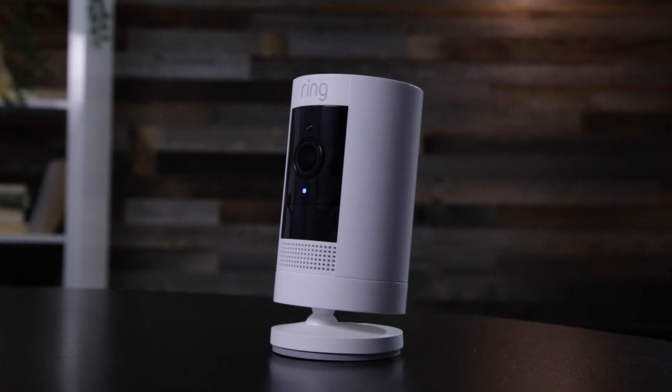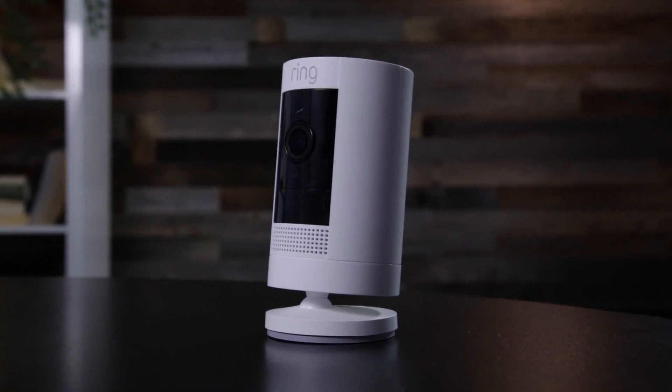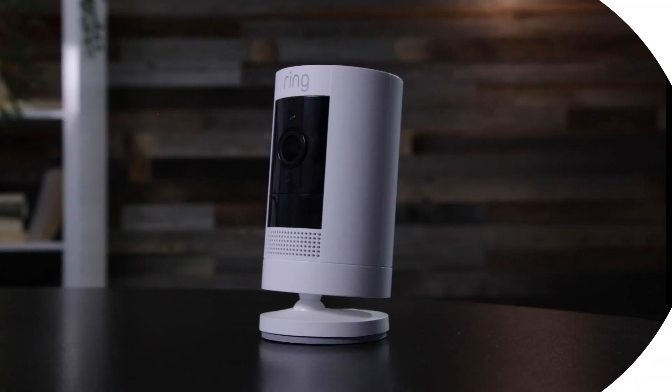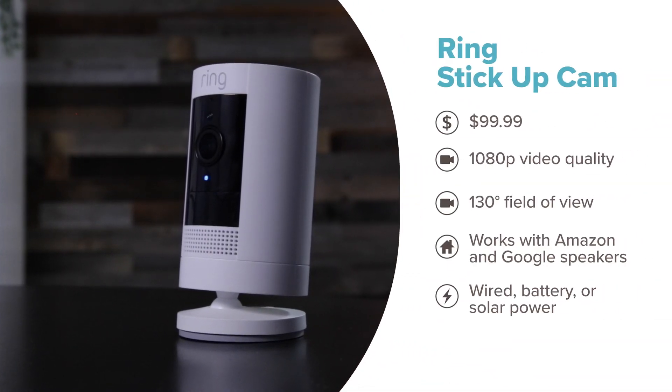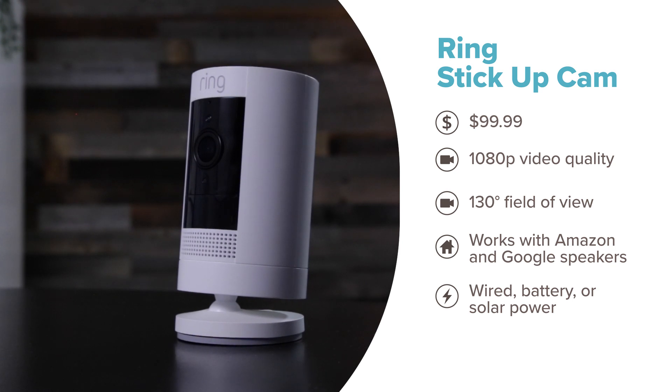Last but not least is the Ring Stick Up Cam. About the size of a soda can, this Ring is fully battery-powered and an indoor camera. It plays best with other Ring and Amazon products like your Echo, but it is super easy to use. We've also played around with the motion zones and other features in past tests. There is a link to an in-depth review on this camera in the description if you want to check that out.